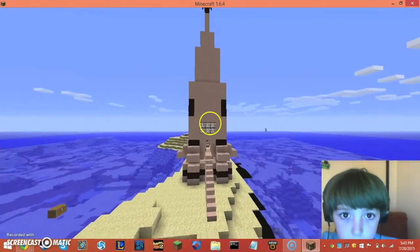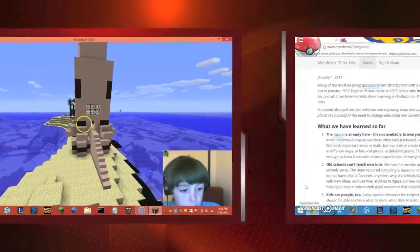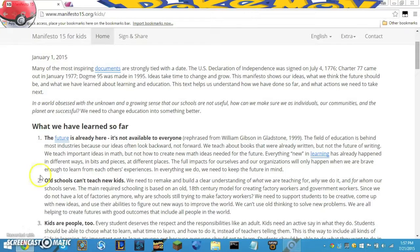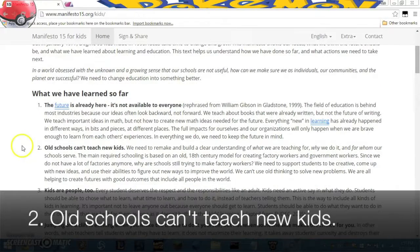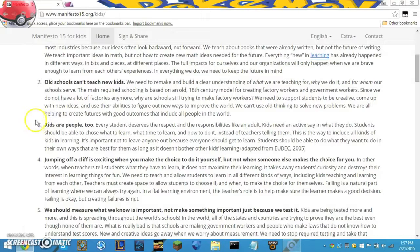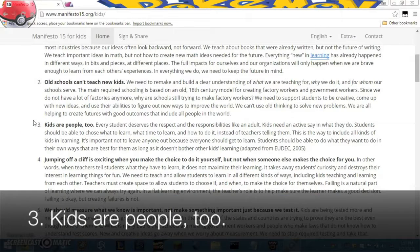I'm going to show you the parts of Manifest of 15 that I have — the points that my Minecraft project fits in with. Number two: I used my creative ideas to help me learn about the rocket and build it. It fits with number three because in my internship, I got to choose when to work, what time, what to learn, what to build, and how to learn.